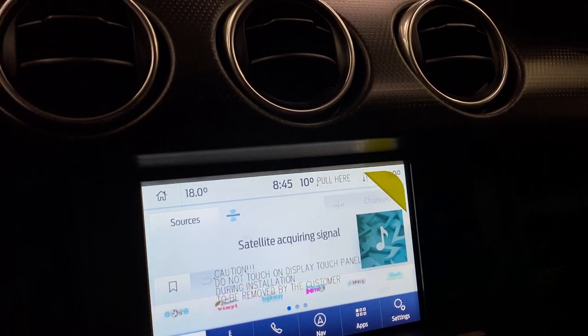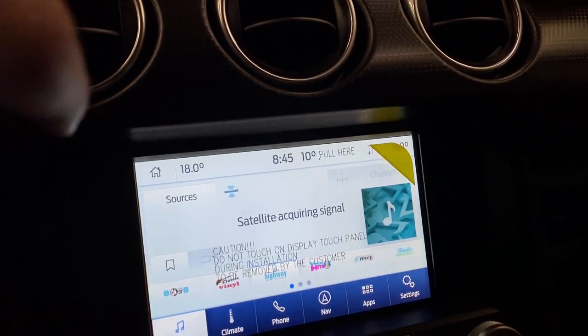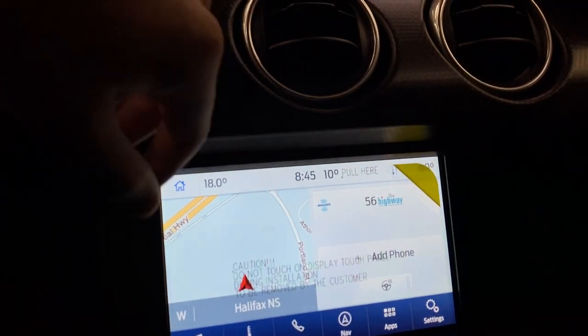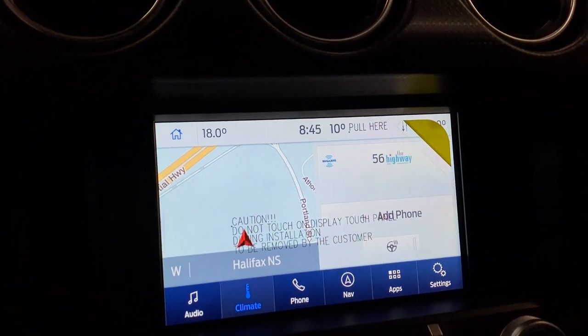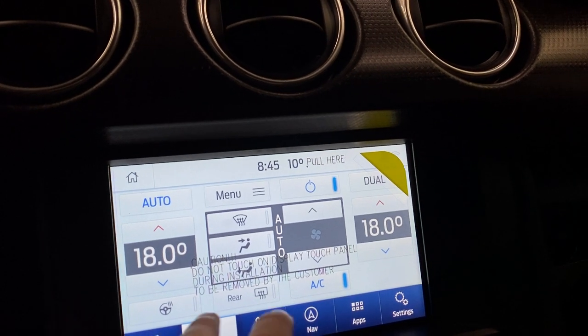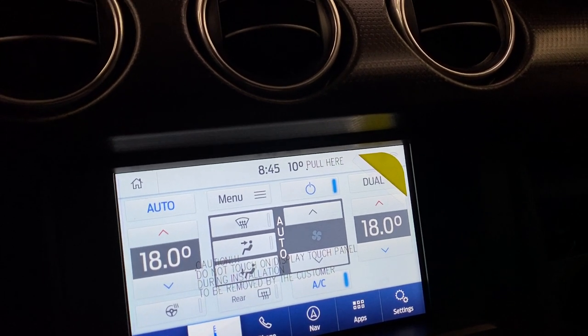Now moving over to this center screen — this is SYNC 3 that we all know and love. You do have a navigation preview here, satellite radio, phone settings, and your heated steering wheel. Electronic climate control is equipped into this Mustang. You've got dual zone in here with your heated steering wheel and heated seats — nice to have.